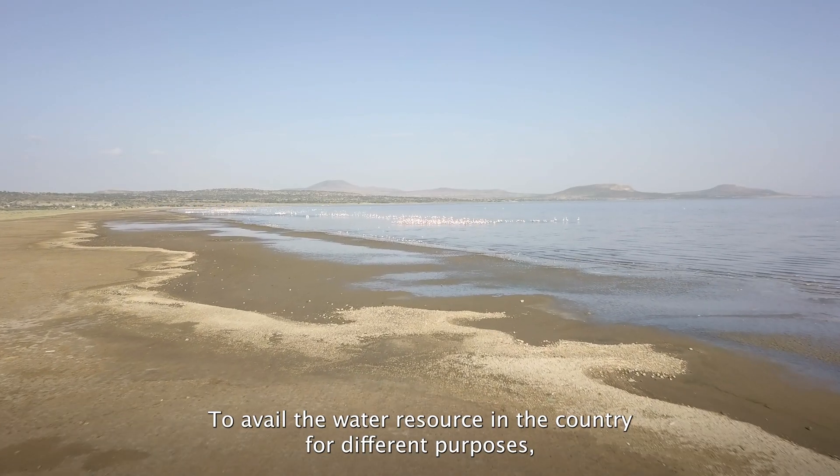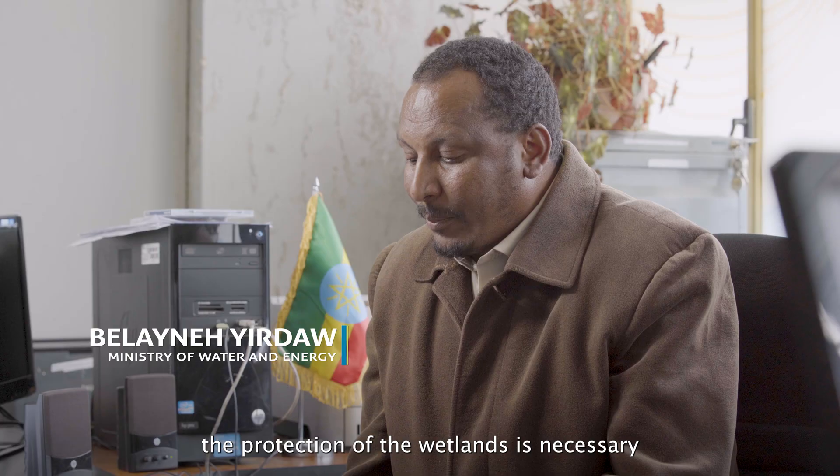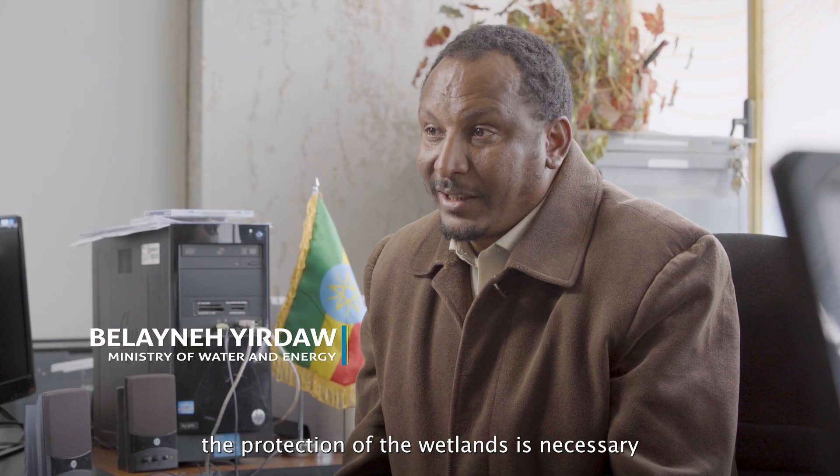To avail the water resource in the country, protection of the wetland is necessary.